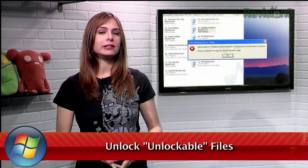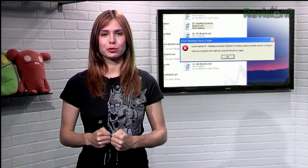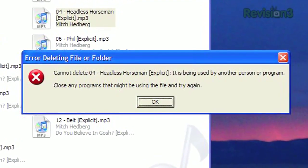How many times have you tried to delete a file in Windows only to get that endlessly frustrating message: 'Cannot delete, it's being used by another person or program. Close any programs that might be using the file and try again.' Except, there's no reason why that file should be in use by anything else.